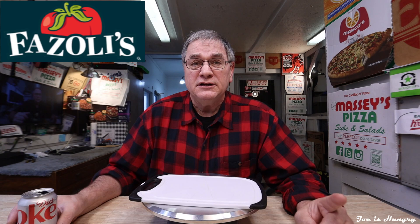Hello everybody, my name is Joe and welcome back to the Joe is Hungry channel, filmed and produced right here within the city limits of Fairmount, Georgia. Much to my pleasure today, I'm heading back to Fazoli's to check out their new fettuccine and spaghetti baked duo.